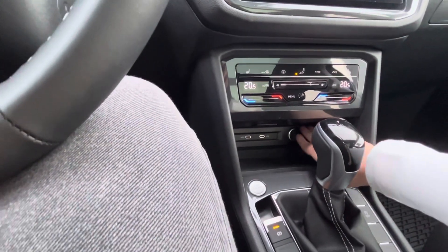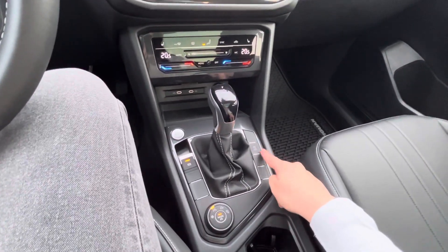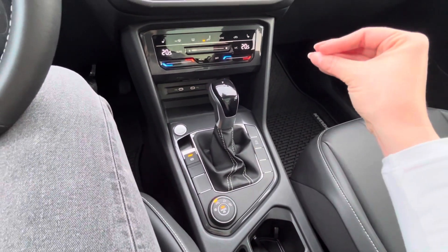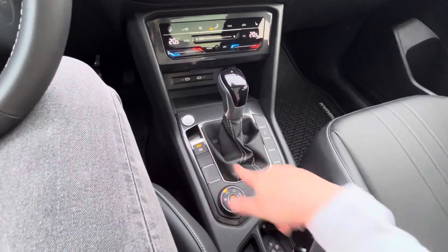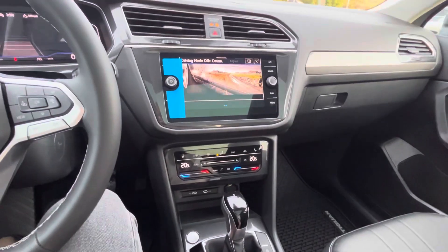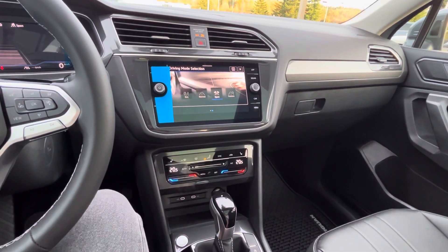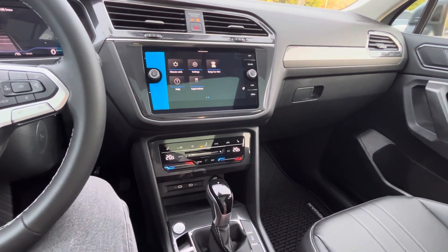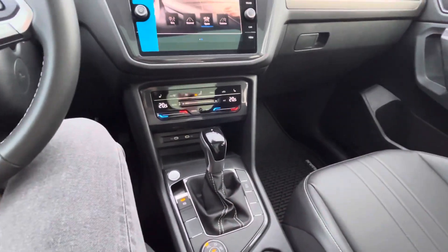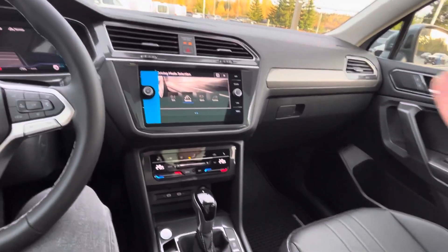Coming down in the center you've got auto start-stop, which stops the engine when you're at a stoplight to save even more fuel. You have your parking brake and drive modes — you can change between custom, auto, snow, sport, normal, and eco mode. The world's your oyster with so many options.